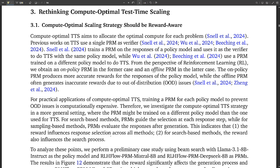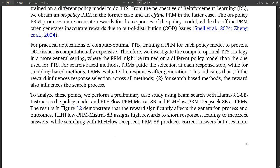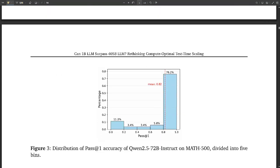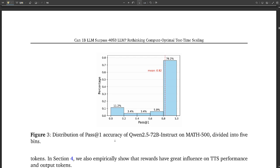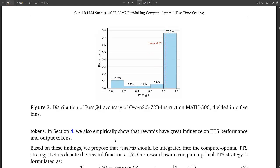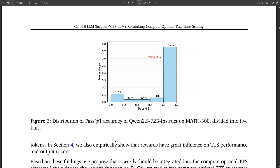Task difficulty also matters because not all problems require the same level of reasoning. The researchers argue that current TTS methods don't fully account for how task difficulty, in conjunction with the policy model and PRM, impacts the effectiveness of the scaling strategy. It's a pretty intricate dance between all of these elements.